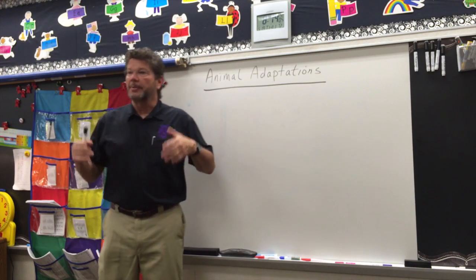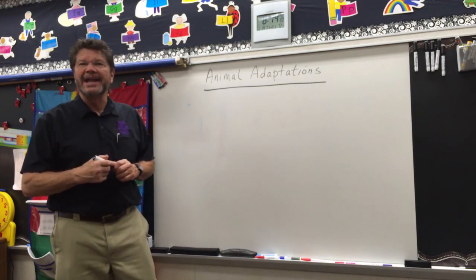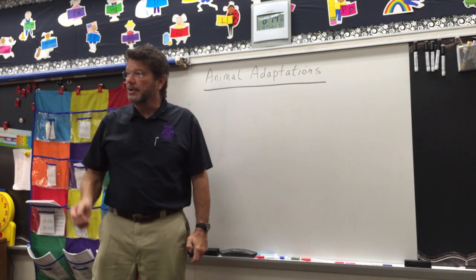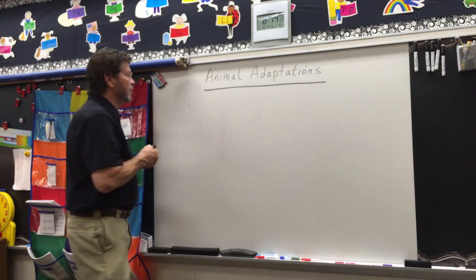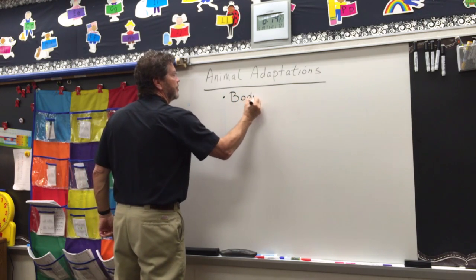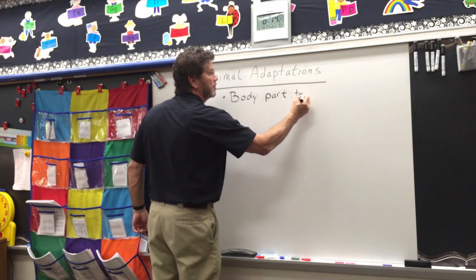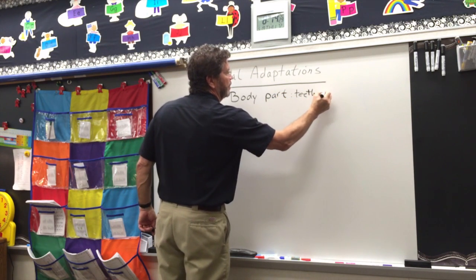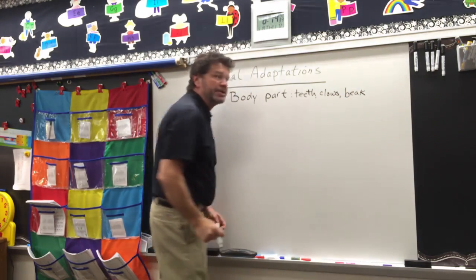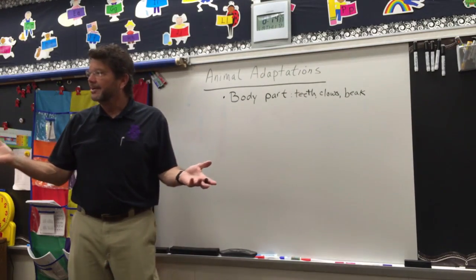In the past we've talked about plant adaptations, but this is animal adaptations. Let's do a real quick review. An adaptation is a body part or a behavior that helps an animal. Let's review that. Go ahead and write that it is a body part — that could be like teeth, claws, or a beak. Those are all body parts that help an animal. Do you understand that? Yes.